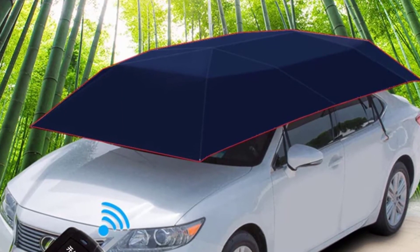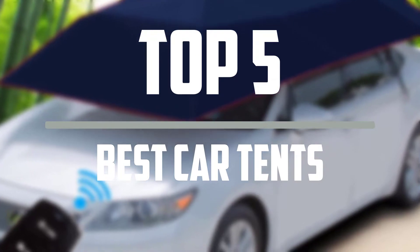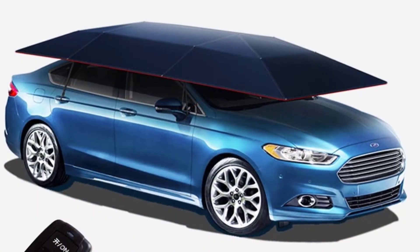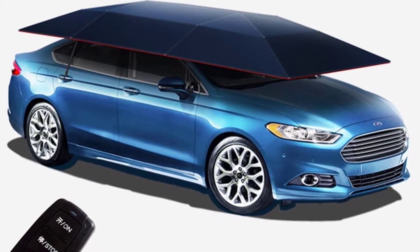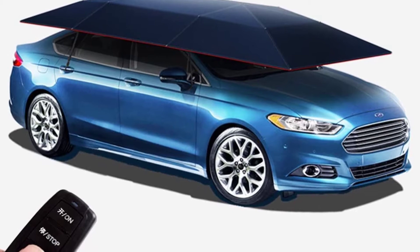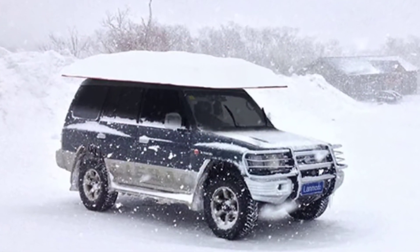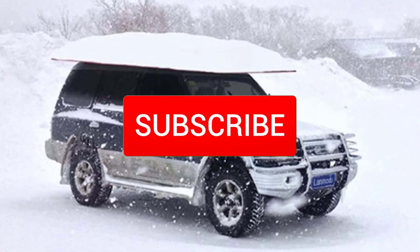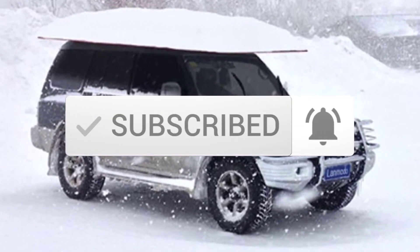Hello everyone, welcome to our new video. In today's video we break down the top 5 best car tents that are available on the market. I tried to make the list based on their popularity, quality, price, durability, user opinions and more. If you need more information about these products, please check the link in the description section below. And make sure you subscribe to more videos. Okay so let's get started with the video.